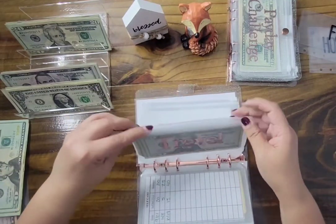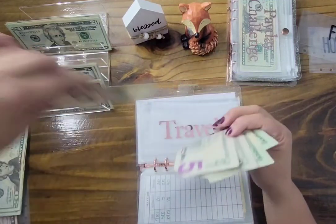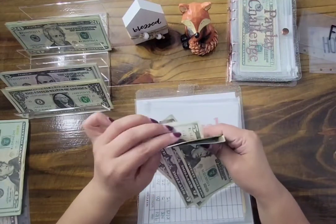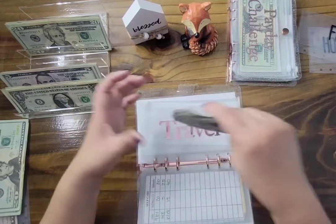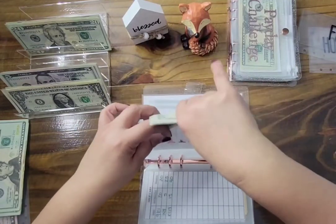Travel is getting $5. That brings us to $20, $40, $45, $50, $55 — we have $55 in travel. I might take this money with us on the trip; if not, I'll leave it for a bigger vacation.